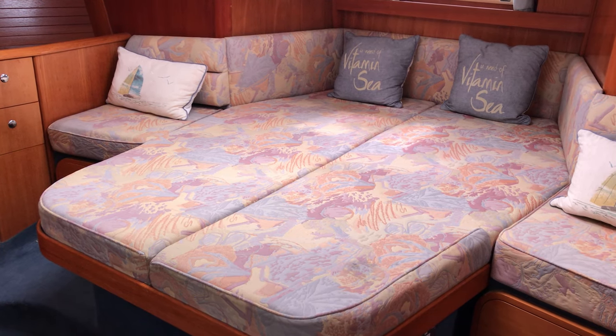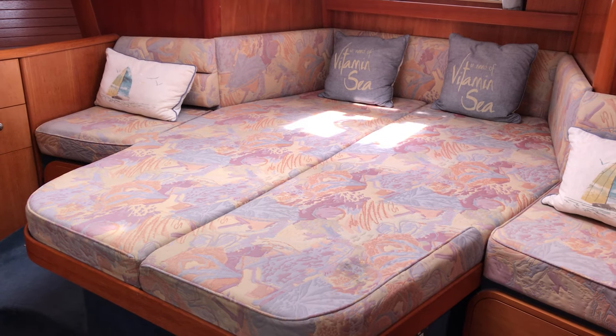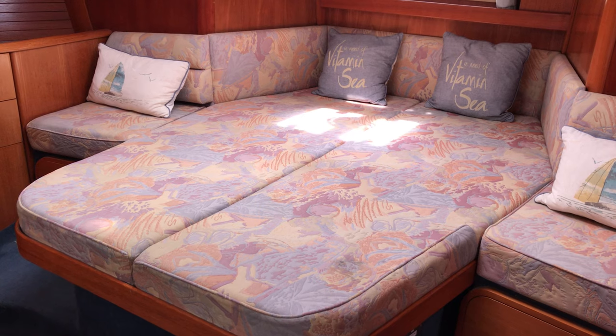Hi boat fans, this is Tim from Boatshed Brighton on board this Moody 44 with you for a tour of her interior, so that you can get a really good idea of her layout and if she might suit you.